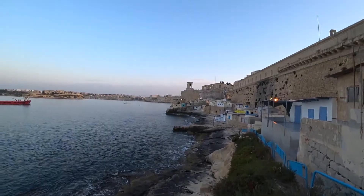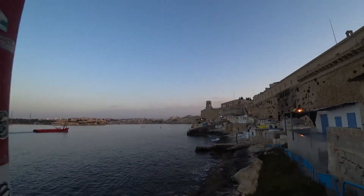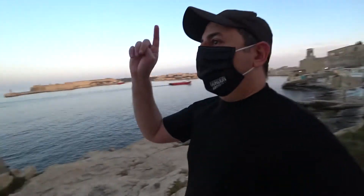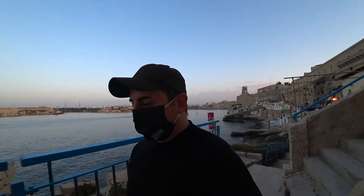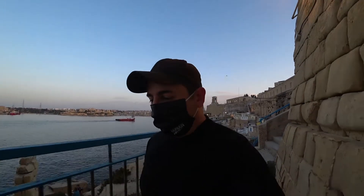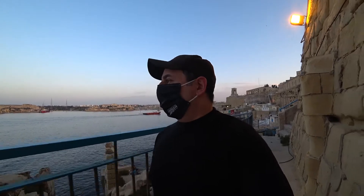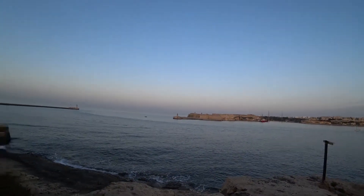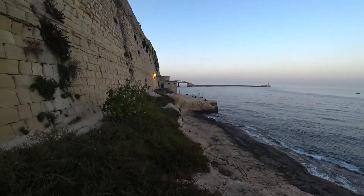These are boathouses — people come in summer and spend an overnight or weekend so they can swim right there. It's a beautiful view and they have this view of the Three Cities. There are a couple here — we don't want to disturb them. I could spend hours and hours on a video describing this magical city. Malta's other historic capital is Mdina — the Silent City — I need to go and show you that some other time.